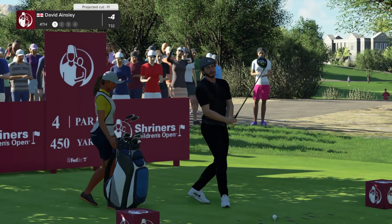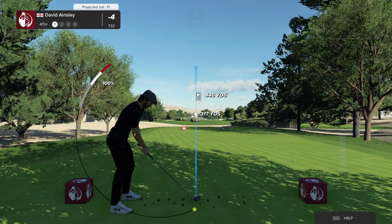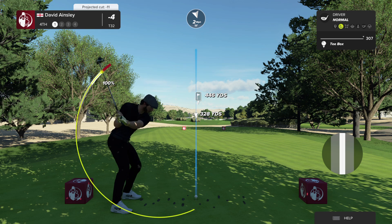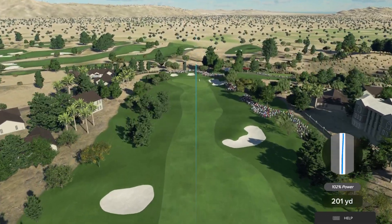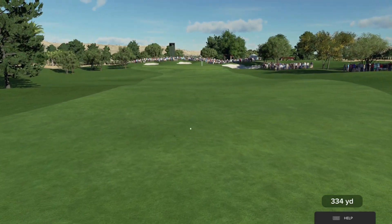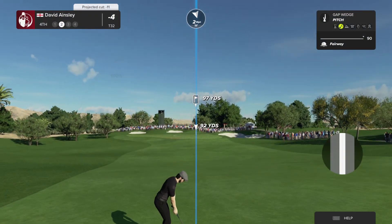The fourth at TPC Summerlin is a pretty straightaway par four measuring 450 yards from the back tees. The fairway bunkers down the left and right are to be avoided. Really, not much to this hole — just be accurate on approach. The tee shot is looking good here. Second shot here on the fourth.